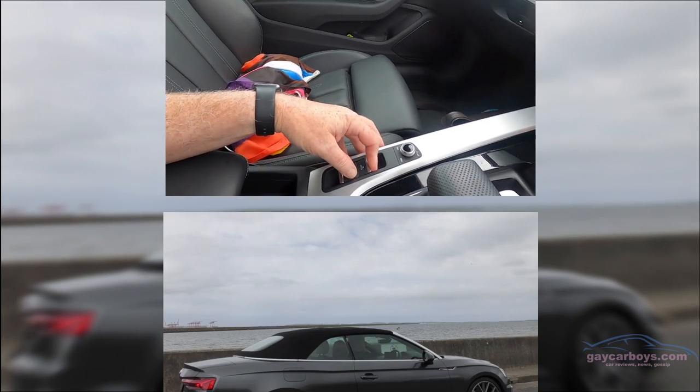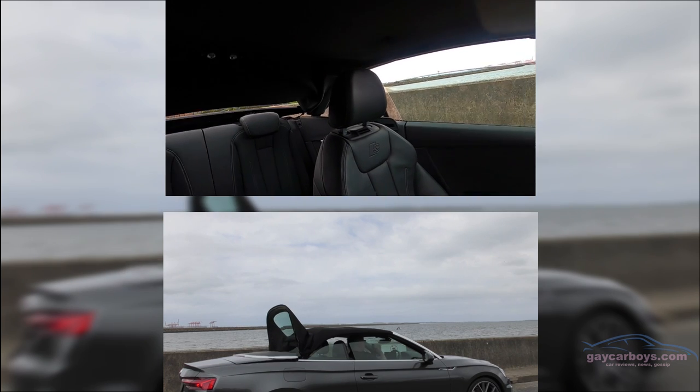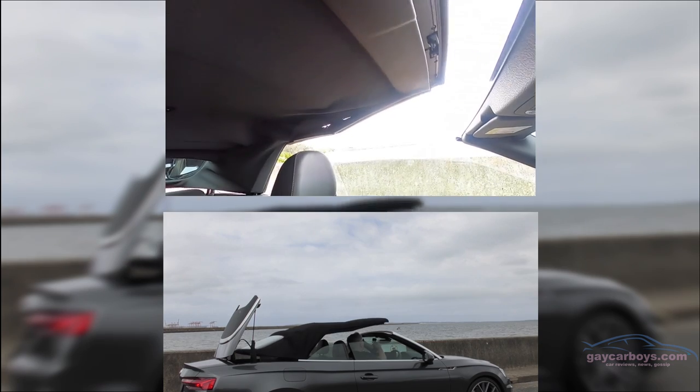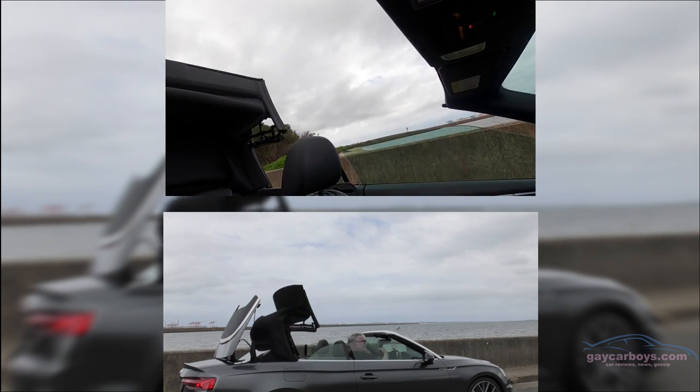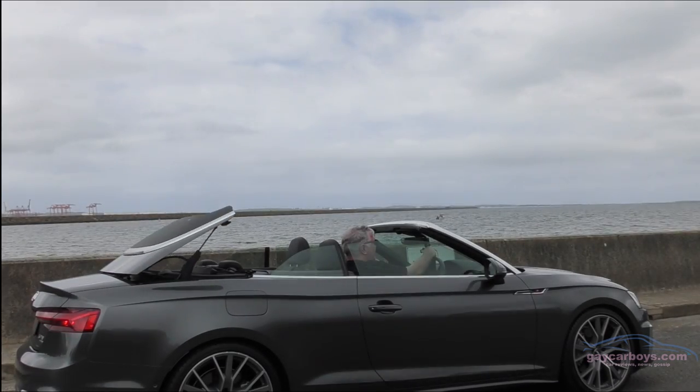As with all convertibles, it's the roof going down that everybody wants to see. You just pull this little button, the windows go down, the back comes up and unfolds, and then the whole thing unlocks automatically and goes down all by itself — which I think is rather remarkable. And you can do that at up to 50 kilometres an hour.